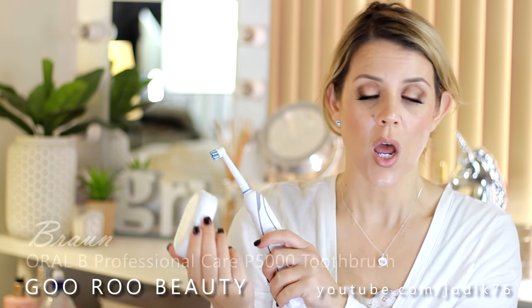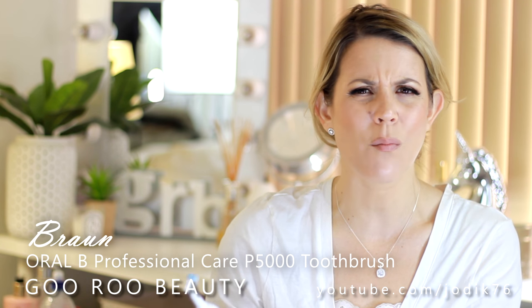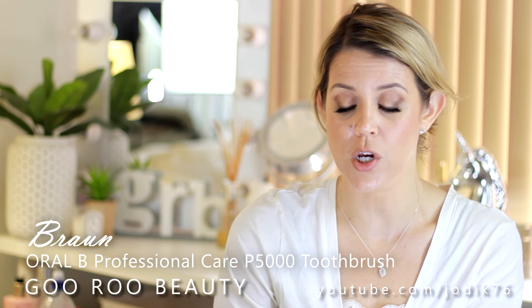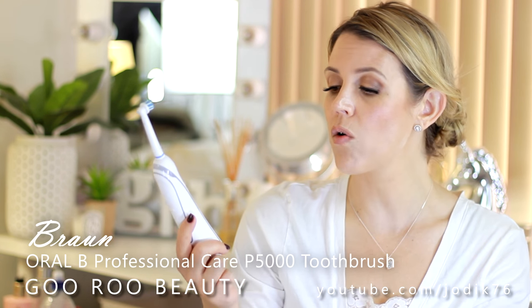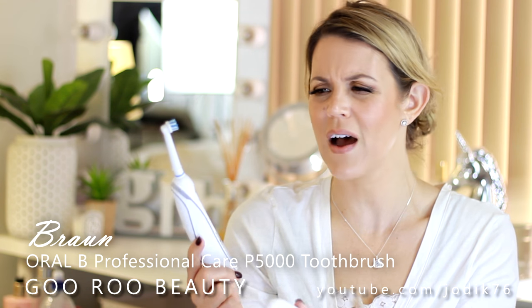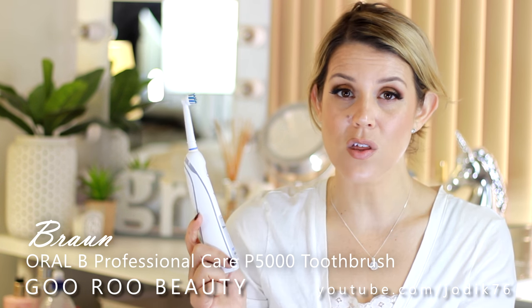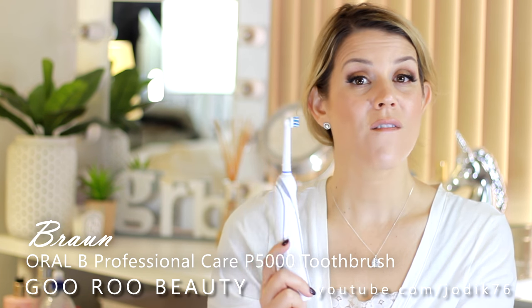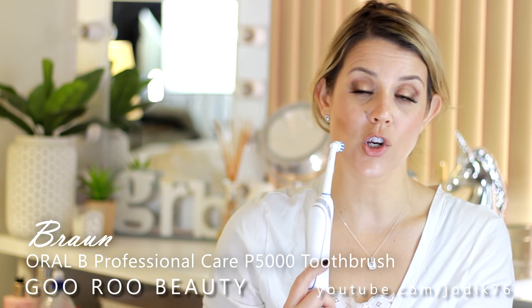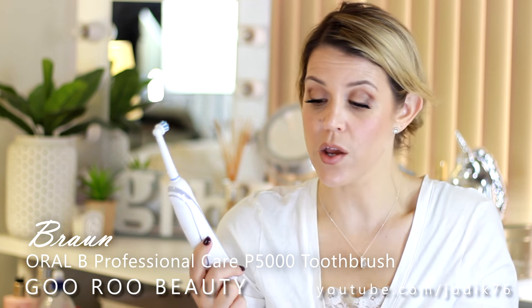This was sent to me recently and I really quite enjoy it — it's a toothbrush. I used the Sonicare for many years, then went back to manual brushing for a couple of years. I was sent this from Braun — it's the Braun Oral-B, I think called the Professional P5000 toothbrush. The cleaning results you get from this are far superior to any manual brushing. I feel like I'm giving my teeth the best of care when I use it.